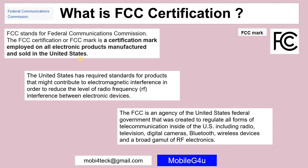Why did the US implement this standard? They want to reduce electromagnetic interference. If more devices are present, they should be tested properly and should not radiate excessive RF frequencies. Due to this, they launched the FCC certification.